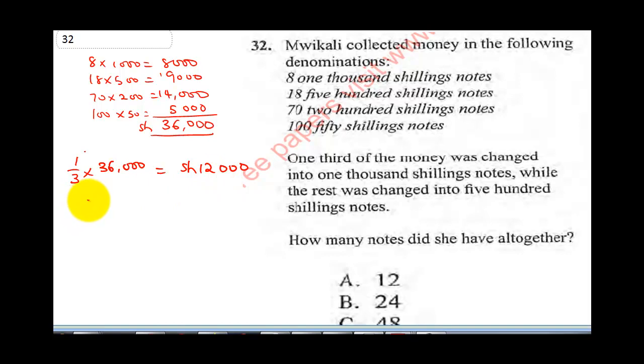So 12,000 shillings changed into 1,000 shilling notes: 12,000 divided by 1,000 gives us 12 notes. The balance will be 36,000 subtract 12,000 shillings, which gives us 24,000 shillings.